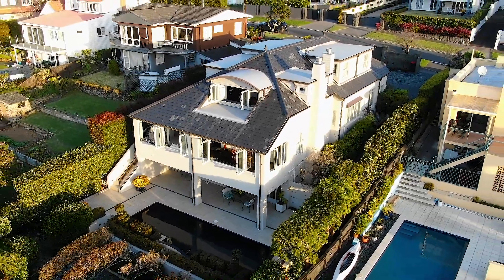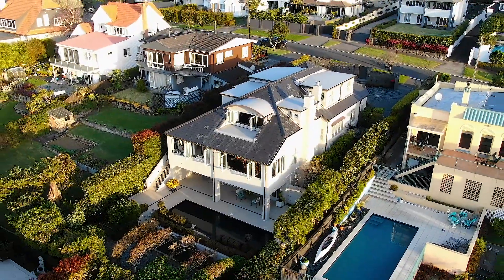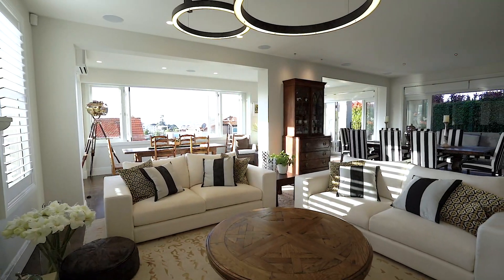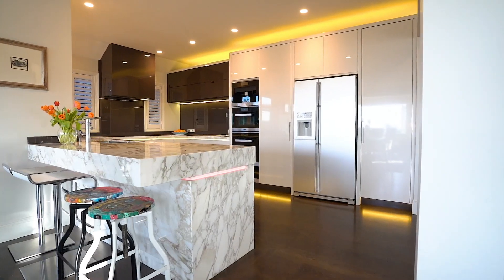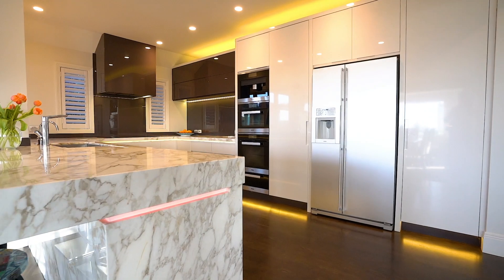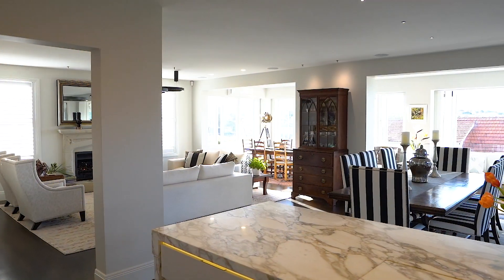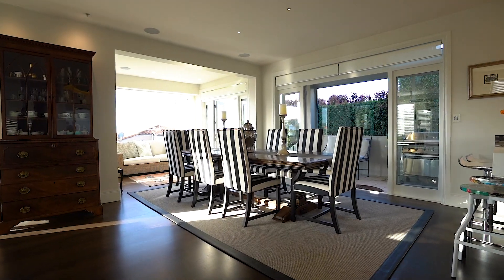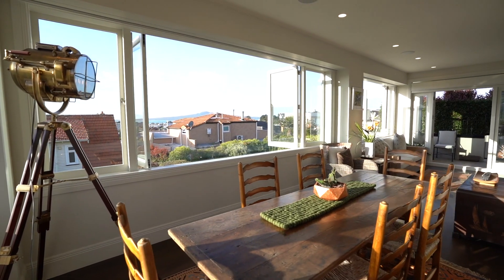Set across three levels, the home boasts five bedrooms and four bathrooms. The middle level is where you'll spend most of your time, featuring open plan living, designer kitchen with Miele appliances, solid marble bench tops, designer Italian bathrooms, with both formal and informal dining and bifold doors opening to a covered terrace. This is my favourite room in the house.